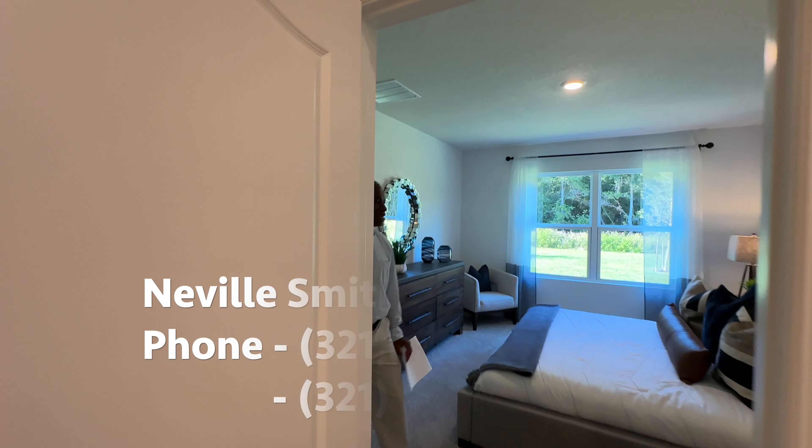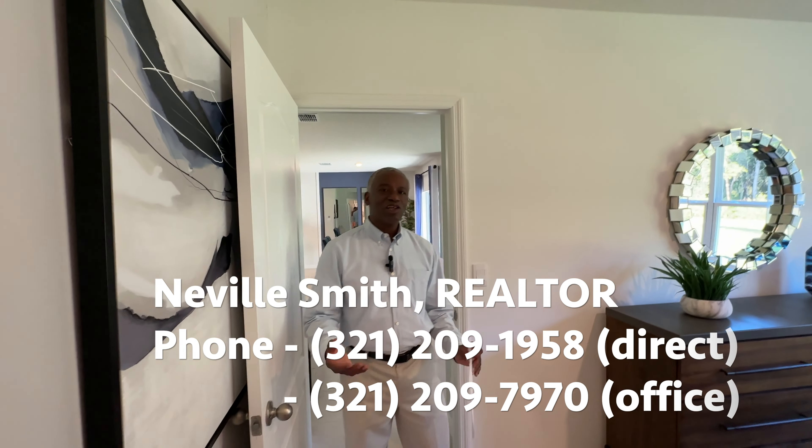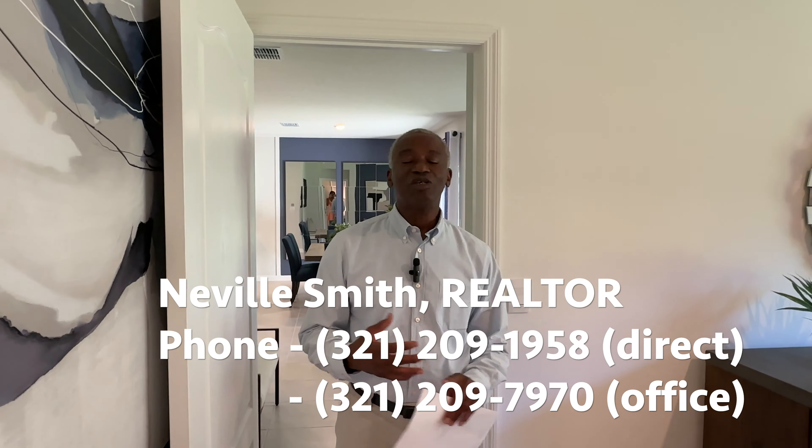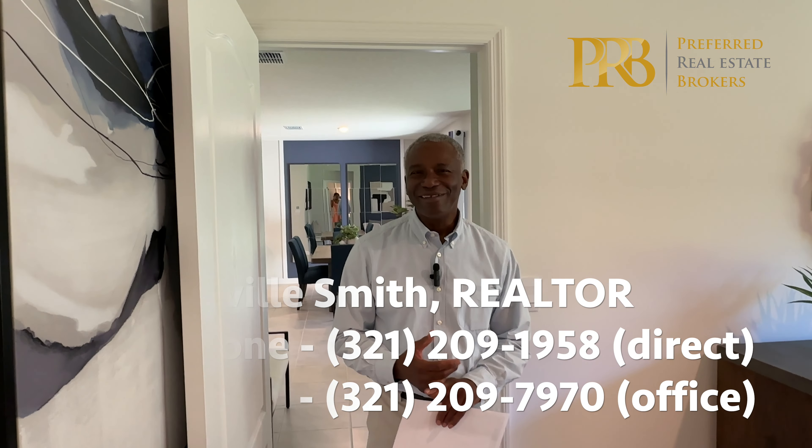My name is Neville Smith. I'm with Preferred Real Estate Brokers here in Central Florida. Looking forward to helping you purchase your brand-new Florida home. When you come in, we're ready. Are you? Let's go.